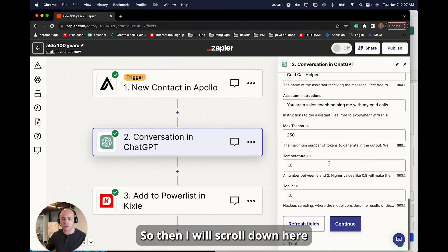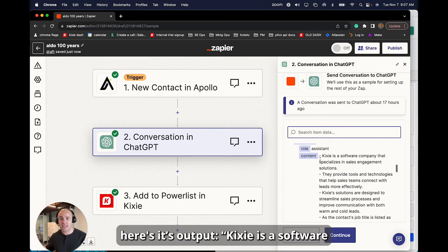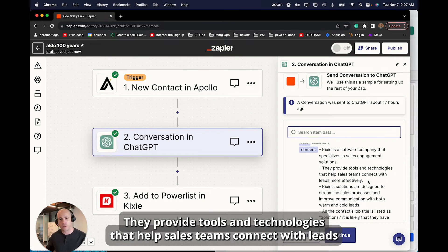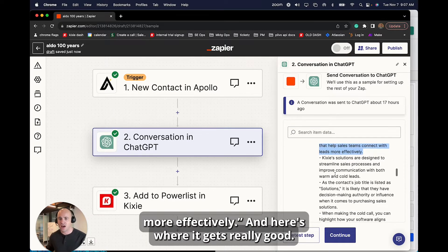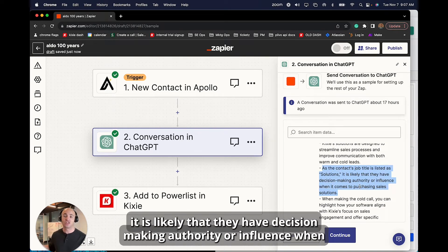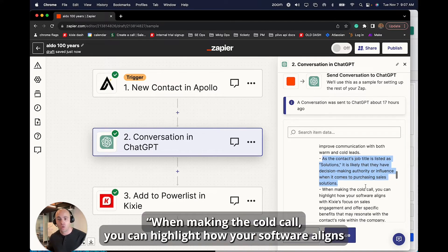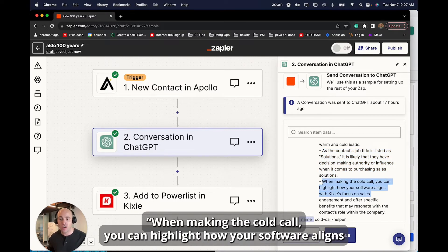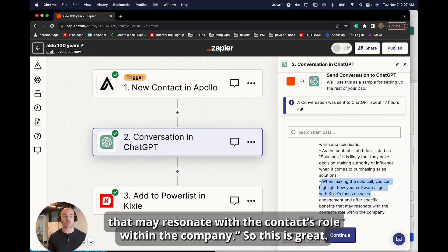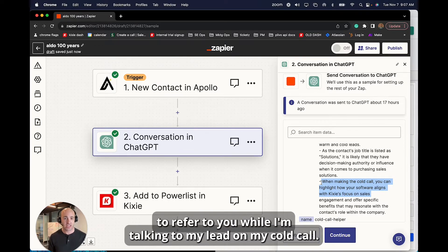Scrolling down, we can see the actual output. Kickseed is a software company that specializes in sales engagement solutions — they provide tools and technology that help sales teams connect with leads more effectively. Here's where it gets really good: as the contact's job title is listed as 'Solutions,' it is likely that they have decision-making authority or influence when it comes to purchasing sales solutions. That's really good to know. These are genuinely helpful notes to have and refer to while talking to a lead on a cold call.